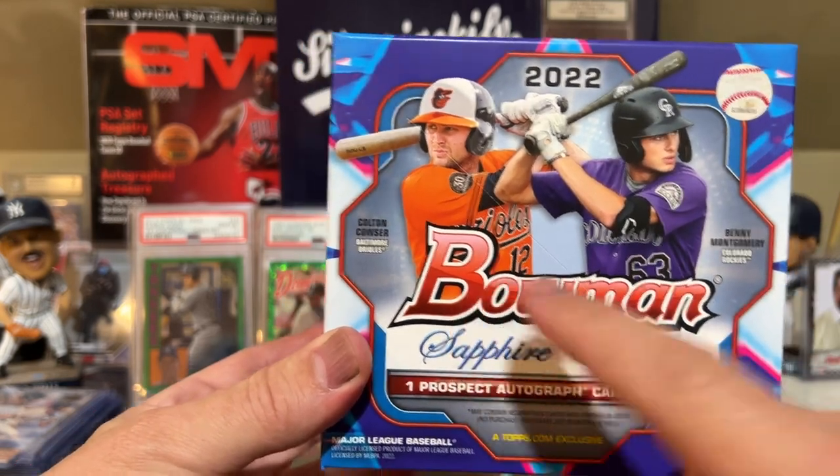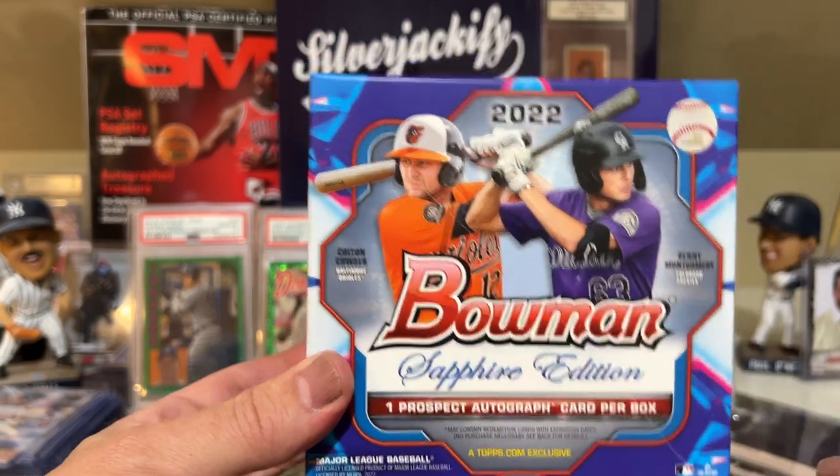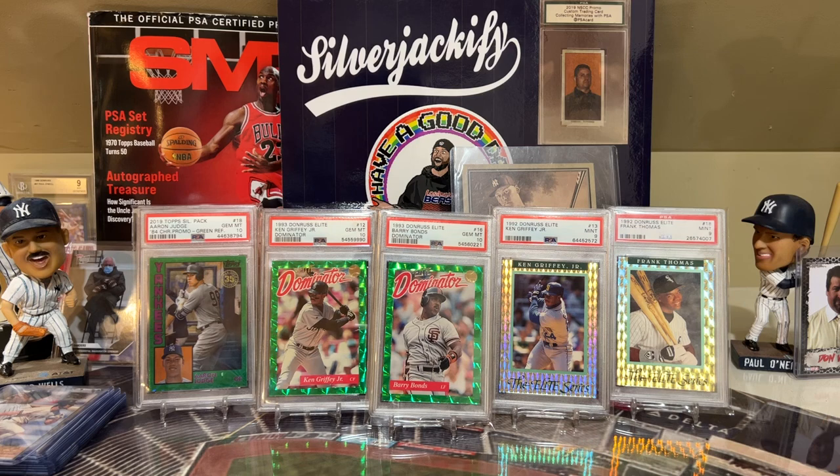You can see Colton Cowser and Benny Montgomery on the front - those are two guys I actually don't want to get because those will be Bowman Firsts. But before I get into that, just real quick...